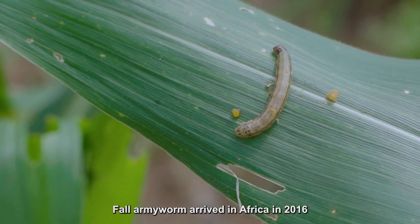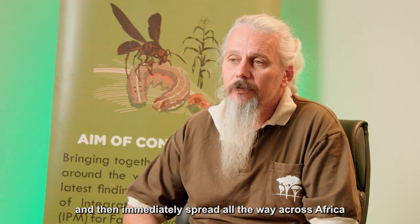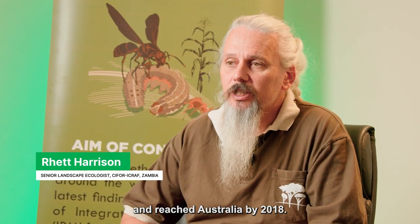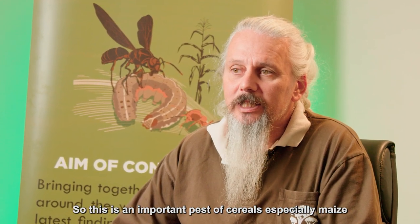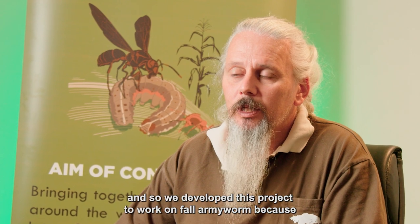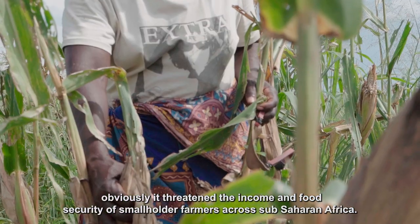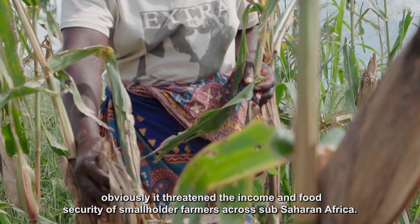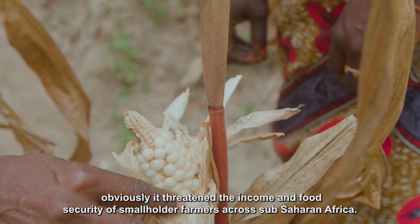Fall armyworm arrived in Africa in 2016 and then immediately spread all the way across Africa, reaching Australia by 2018. It is an important pest of cereals, especially maize, and we developed this project to work on fall armyworm because it threatened the income and food security of smallholder farmers across sub-Saharan Africa.